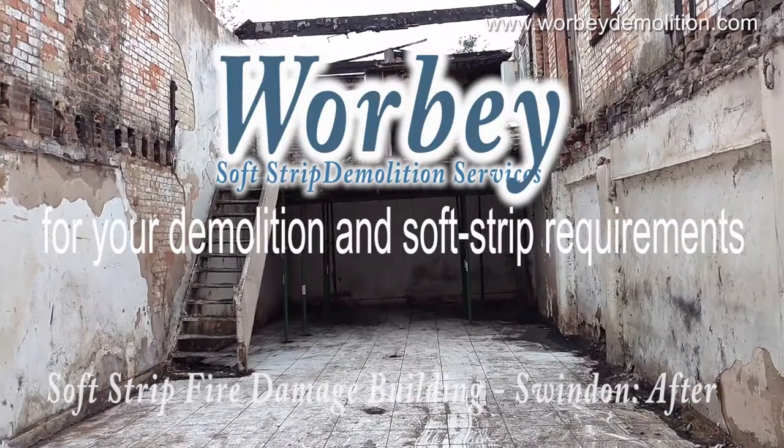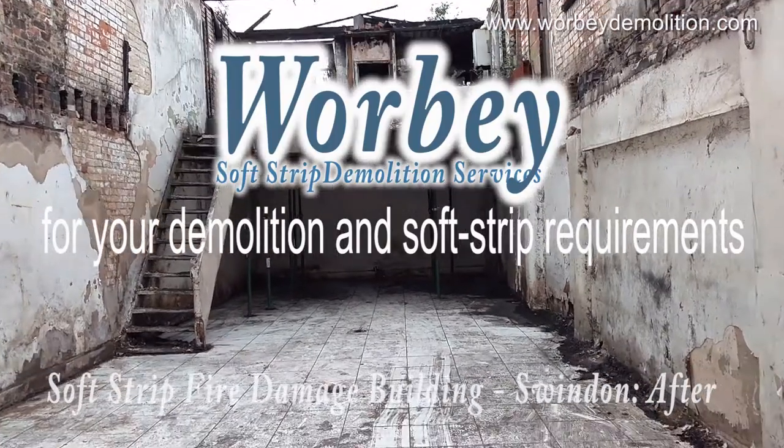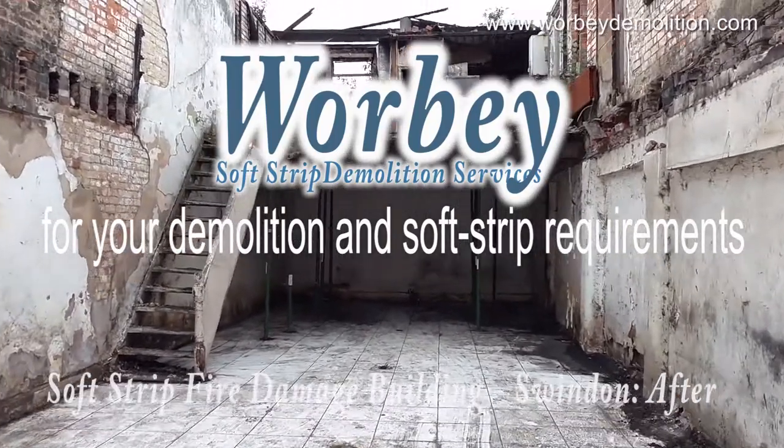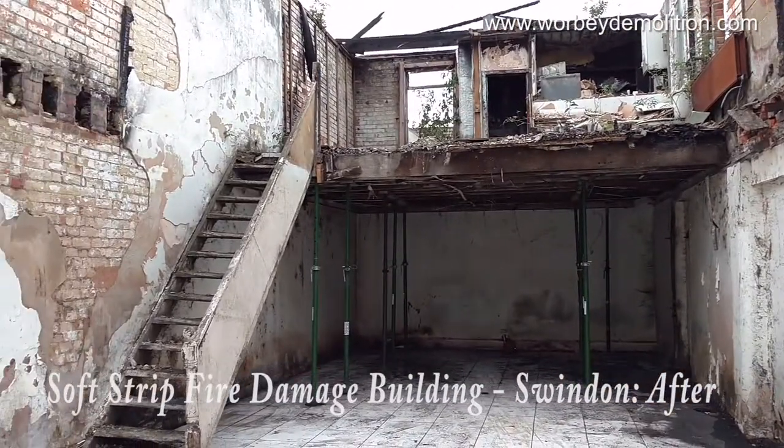Warby Demolition was appointed to clean the site so the structural engineers can have an understanding of the integrity of the walls.